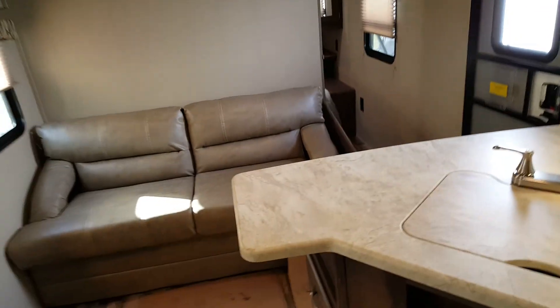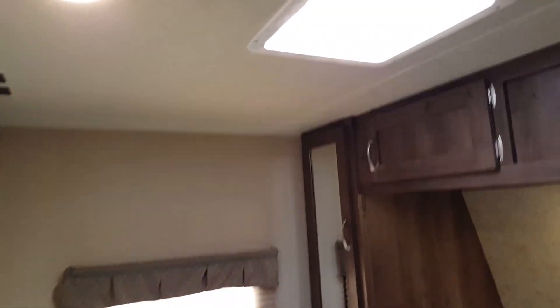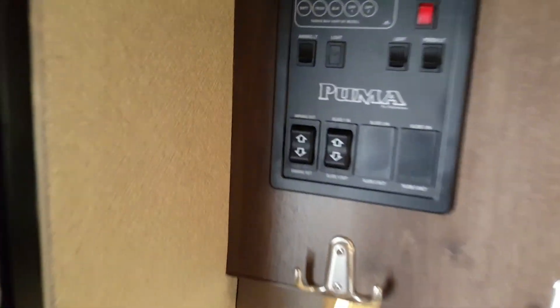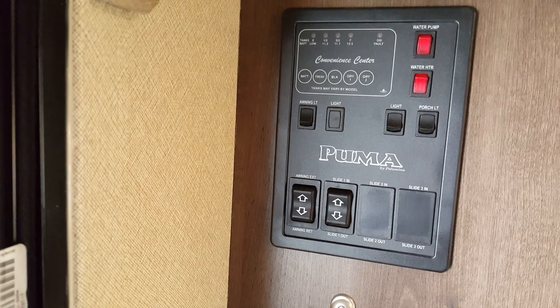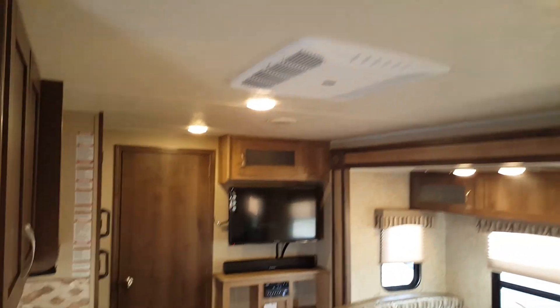Up at the front is the fully enclosed bedroom with a queen walk-around bed that lifts up for storage underneath — we ordered this one with an upgraded mattress. You've got a wardrobe on either side of the bed, cabinets up above, a roof vent above the bed, and a window on either side. The bedroom is pre-wired for a TV with a backer on the wall for mounting. There's a solid wood pocket door that slides across for privacy. The control panel right by the door has your slide control, awning control, water heater, water pump, interior and exterior lights, and tank monitors. The AC is ducted through the ceiling and the heat is vented through the floor.